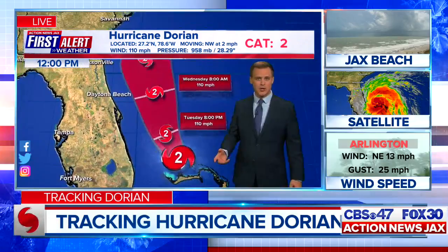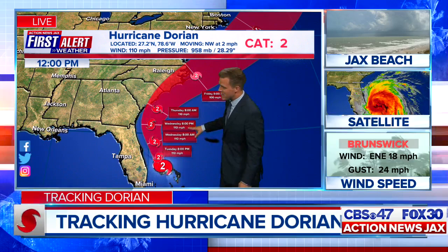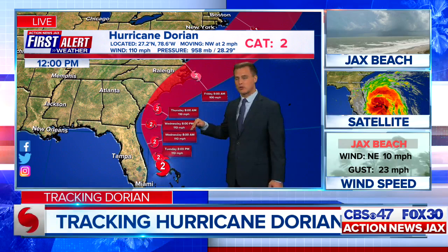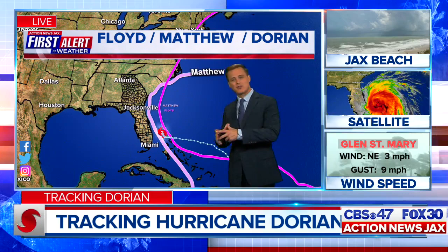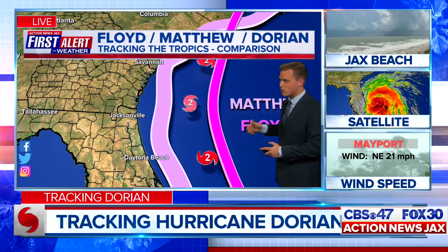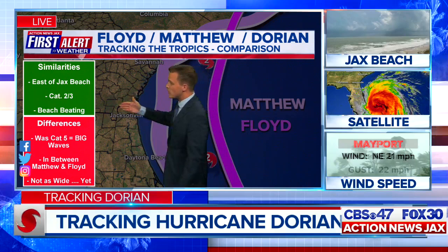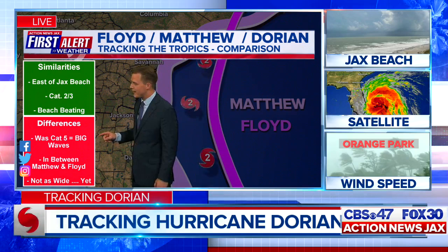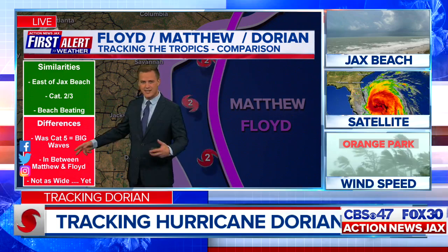Wednesday during the afternoon and early evening, we'll be watching Dorian move well off our coast by about 90 to 100 miles. By 8 o'clock, the forecast puts it due east of the Florida-Georgia border. The waves and swells have already been generated. To compare with Floyd, Matthew, and now Dorian — the center is somewhere between those two tracks, both of which provided a big beach beating in northeast Florida and southeast Georgia. It was a Category 5 with Dorian here, so the waves and swells have already been generated. Anywhere between Matthew and Floyd distance-wise from our coastline is what we're talking about, but the wind field is expanding now.